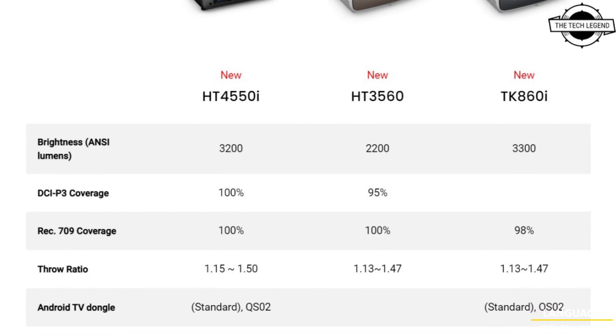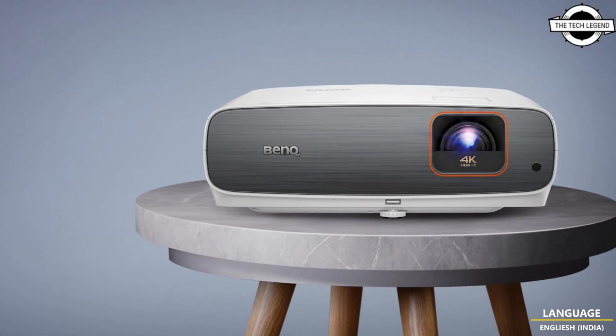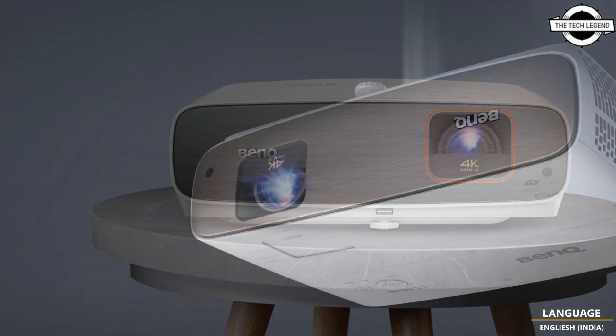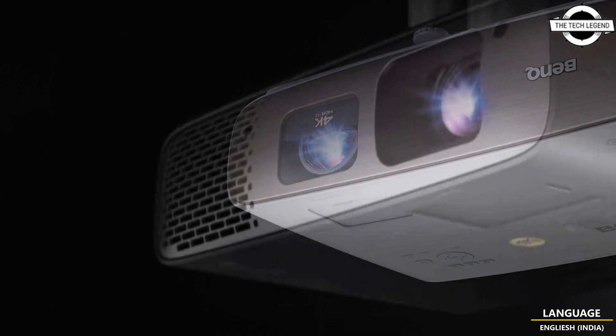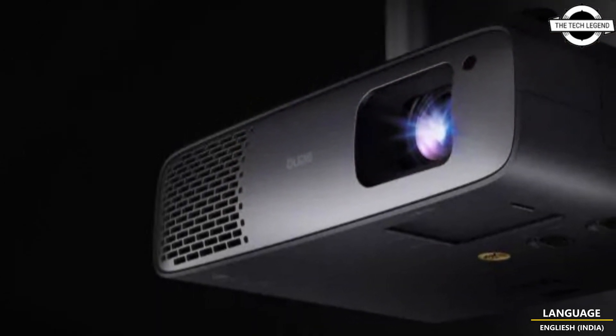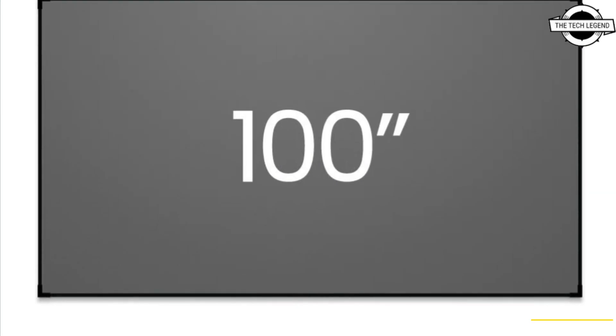First, the HW4550i, designed for professional screening rooms. This home theater projector provides cinematic color with 100% DCI-P3 performance and 3200 ANSI lumens brightness from a four-LED light source. It is priced at $2999 USD.